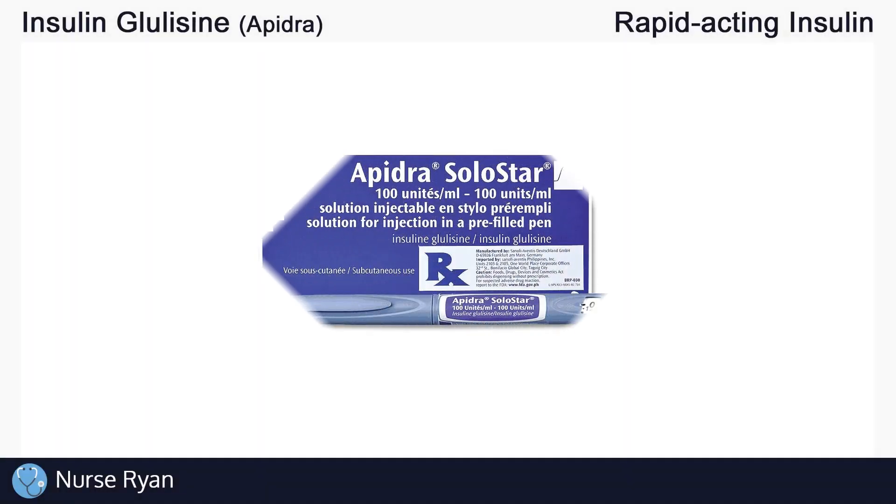Hi everyone, this is Nurse Ryan and today we're going to be talking about insulin glulisine, also known by the brand name Apidra.